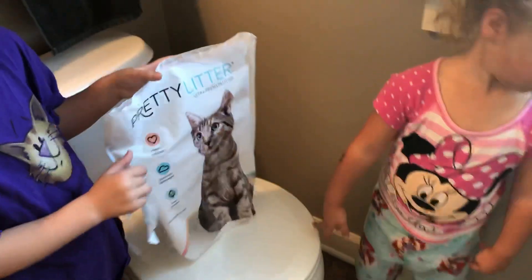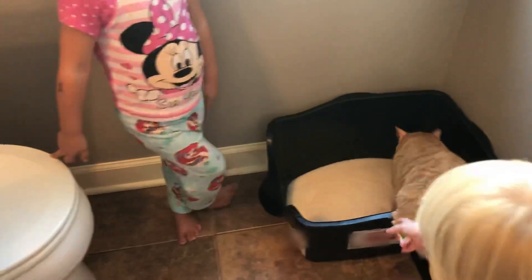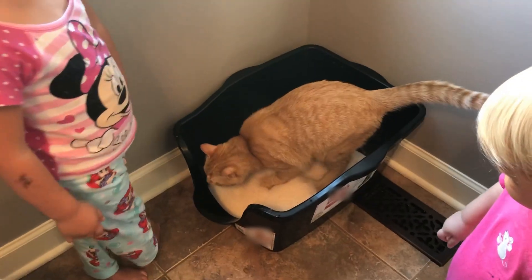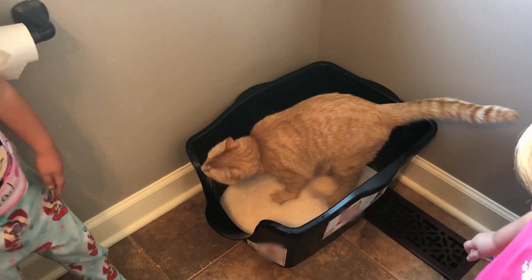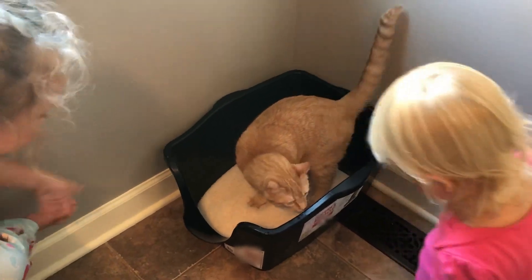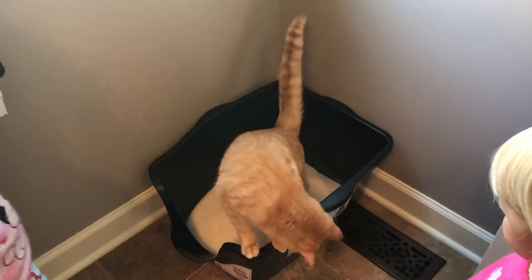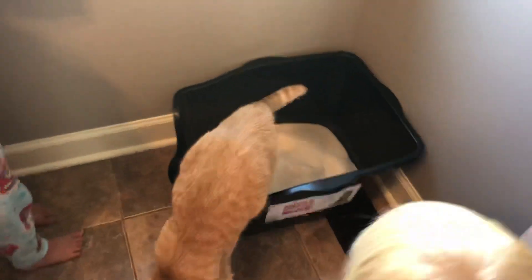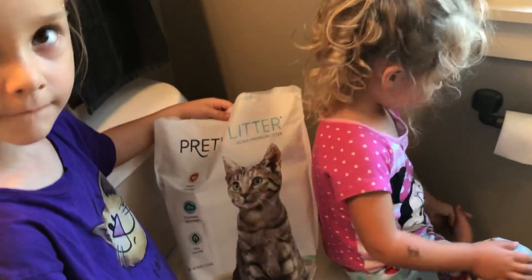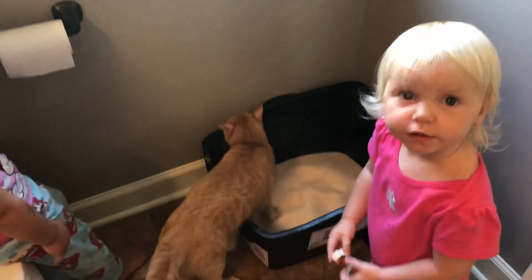We're checking out some new cat litter called Pretty Litter. It's the only litter that is a health indicator — if there's something wrong with your cat, it changes color. If it's not yellow or olive green, it's indicating something is wrong and you should take your kitty to the vet. What's great about it is it's odorless and super light.